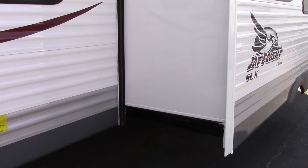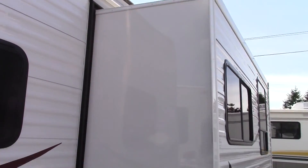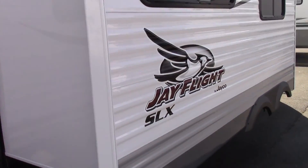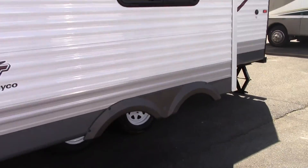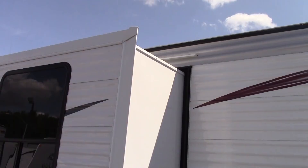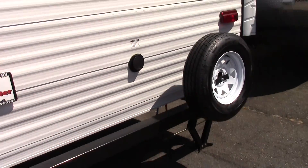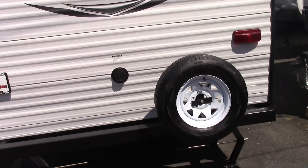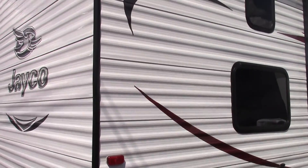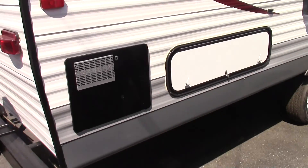The slide is about eight feet long in depth. It has aluminum siding on this — you can see how big the slide is. The Jay Flights are the number one selling travel trailer ten years running in the country, and they flat out have the most selling trailers for Jayco.